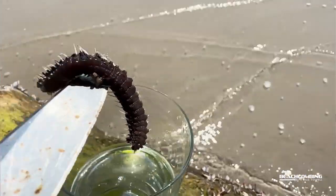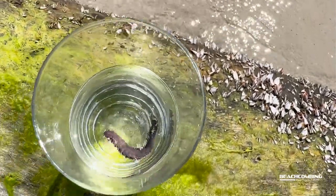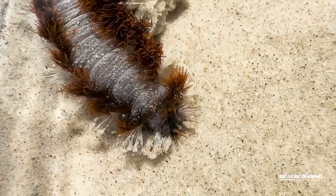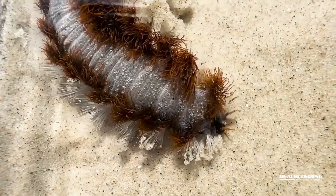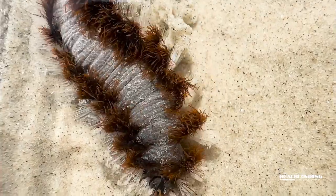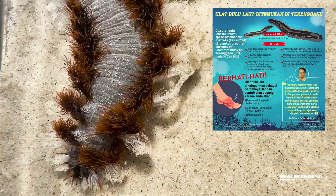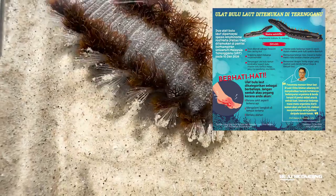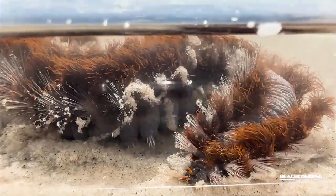There are actually 28 different species of fireworms found around the world. This particular species right here, there's not a lot written up about it. There are some scientific publications, but whenever you go online to try to find stuff about this fireworm, there's not a lot out there. One thing I did find was a professor over in Malaysia — because these are found worldwide — who had a brochure warning people that these were out there and that they're very dangerous if you touch them.